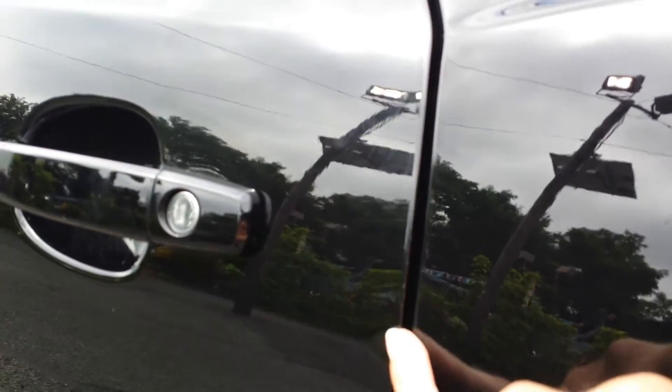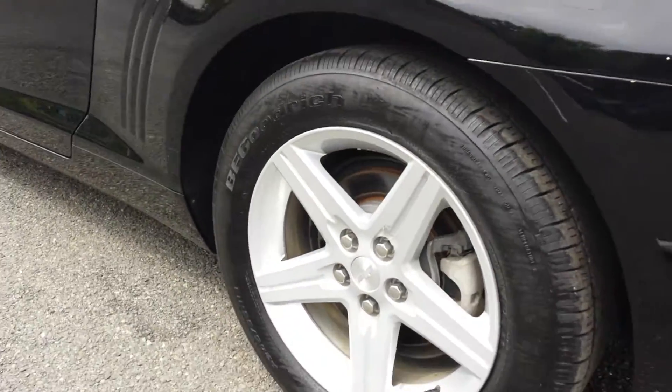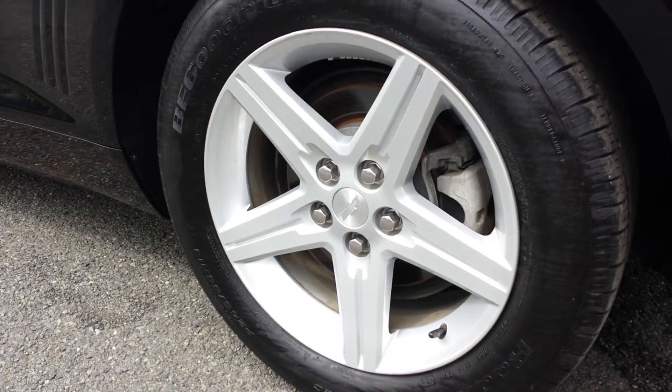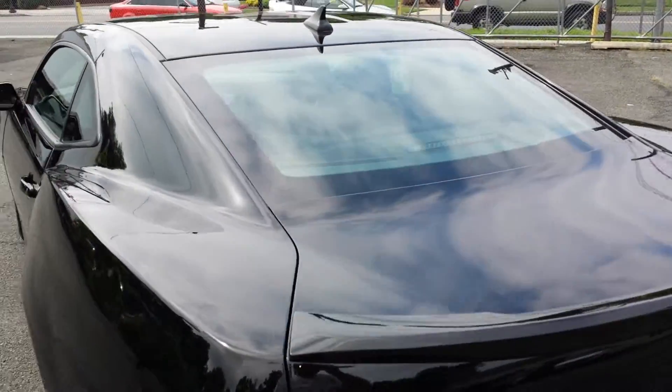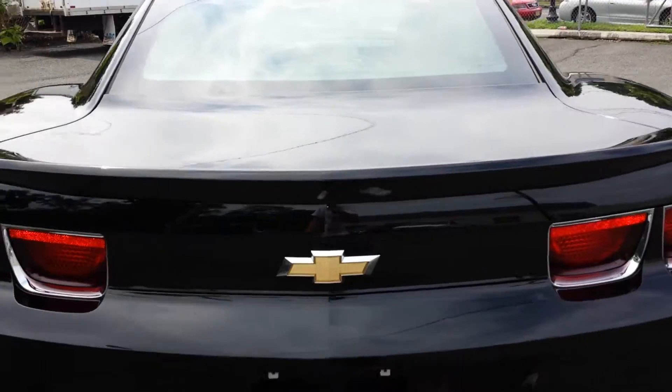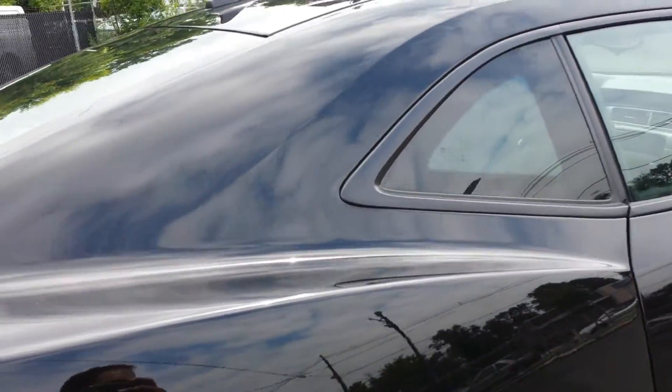There are some minor scratches down here, and there seems to be a small dent right here — no bigger than my pinky nail. At Northleaf Leasing, we disclose everything; we don't shy away from our vehicles. We have good cars. I'll be honest — here's a dent right there, boom. There's also an imperfection here, barely visible, like a small ding.